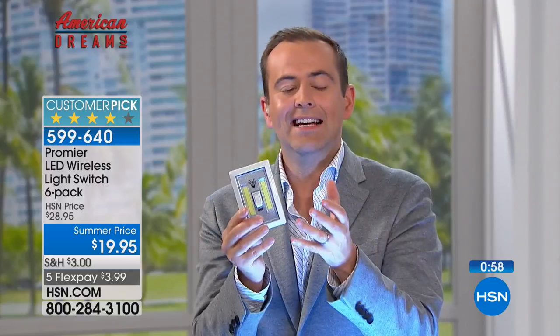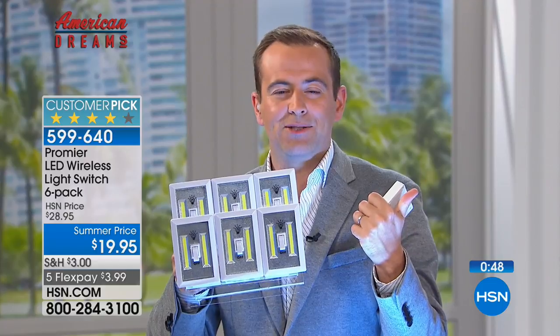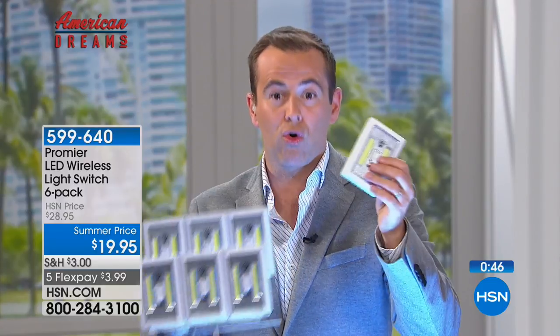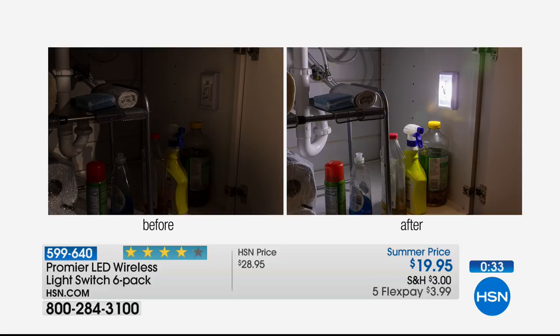We're more than doubling the offer and reducing the price, and the only reason it's this crazy price is because it was going to be a Today's Special. They had to cancel it because we simply didn't have enough to support that day. Every room in the house — one in the closet, one in the pantry, one under the kitchen sink. Put one in the drawer: if you're working the late shift, getting up early, you can see. No wiring needed, no electrician needed. It's instant light wherever you need it.